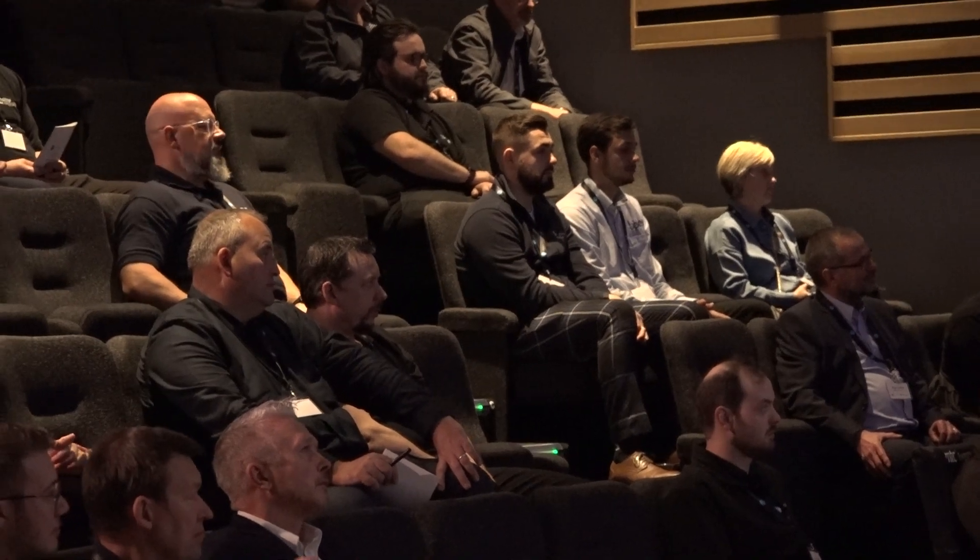Mick, why did you come today? I came to discuss hardware and software with Polyworks — an information-gathering exercise really. Has it been a good day? It's been a good day — I've learnt something new, discovered something interesting we can use going forward with a project we're working on. Will you be coming back next time? Oh, definitely. It's always a good event, I always enjoy it.